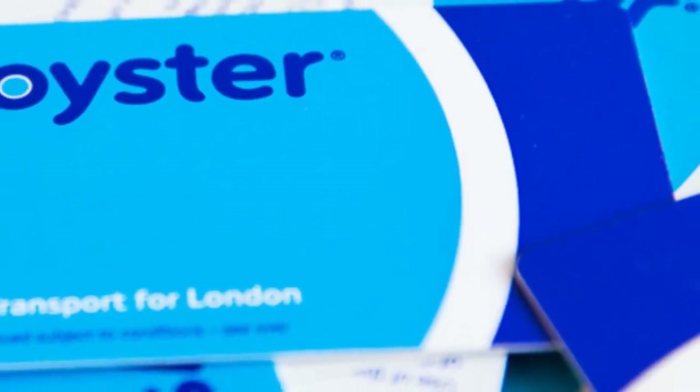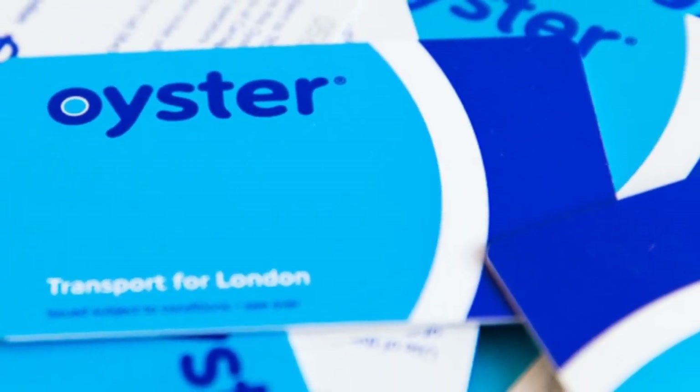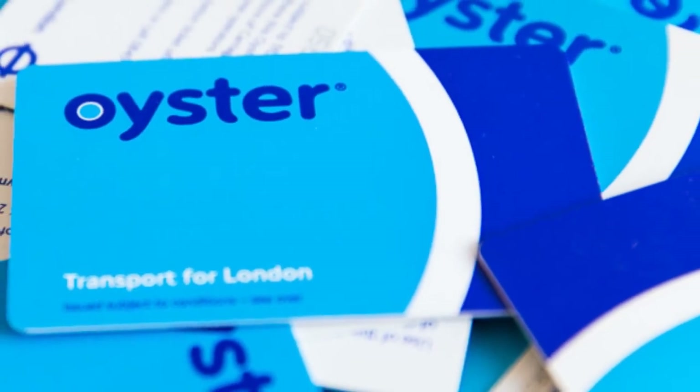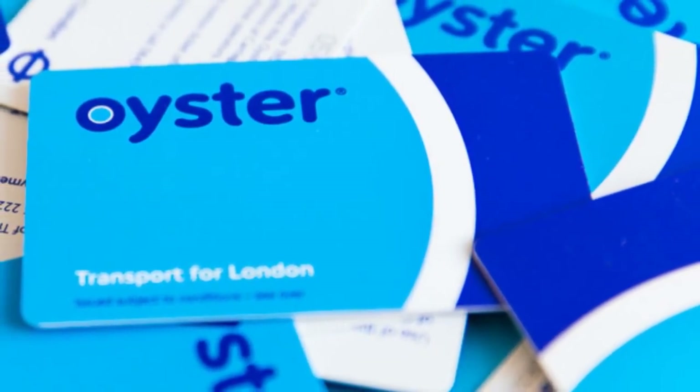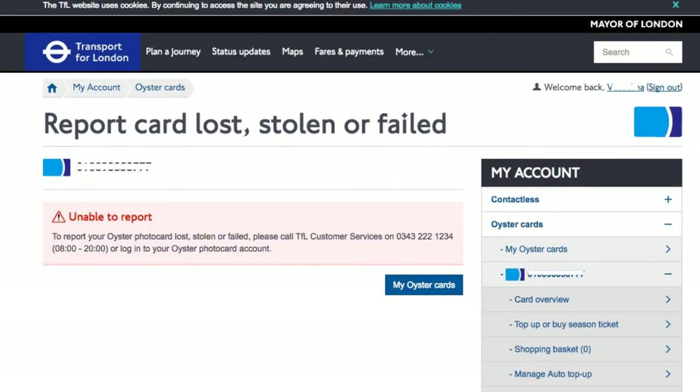What if your Oyster card is lost, stolen or stops working? If you lose your Oyster card, it is stolen, or it stops working, notify TFL and it will transfer your credit to a new Oyster card and cancel the old card — as long as the old card is registered. If you didn't register your old card, create a free TFL account and register your new card when you get it, as without registration you cannot get a refund or replacement. You can report an Oyster card as lost, stolen or not working by signing into your TFL account, selecting the card, clicking Report Card Lost, Stolen or Failed, and following the instructions.